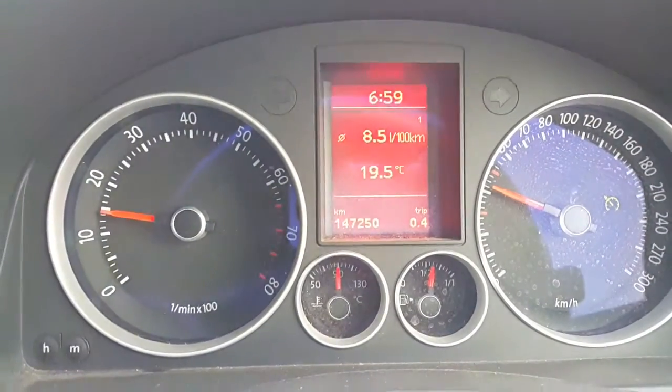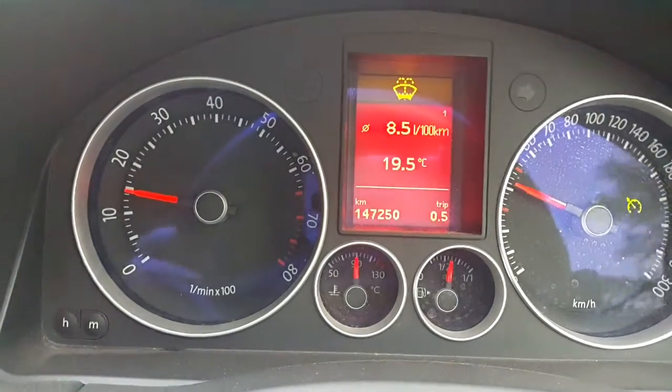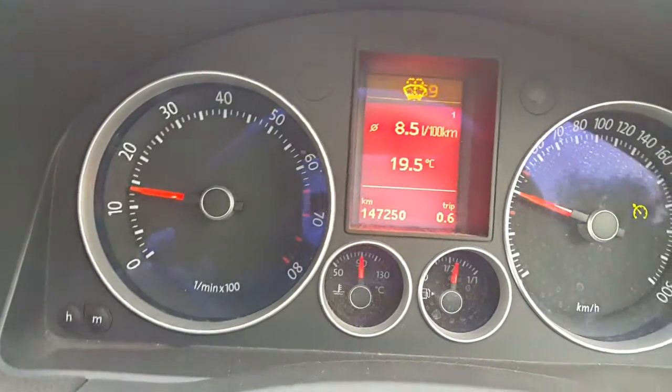I just filled up with 400 Rand petrol and as you can see I have just done 500 meters since the petrol station. I just dropped my son off at school.